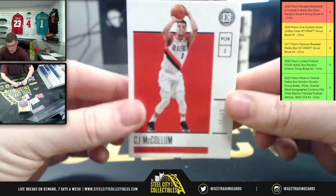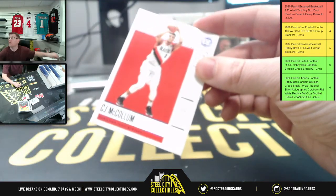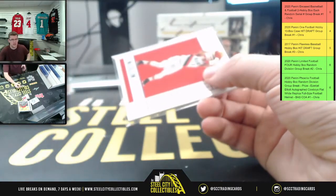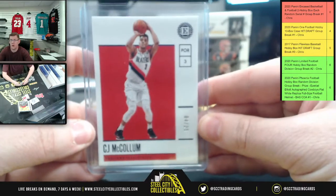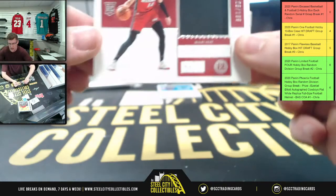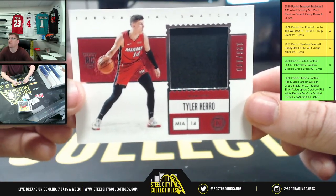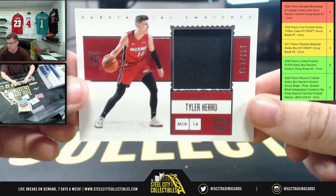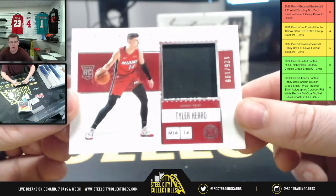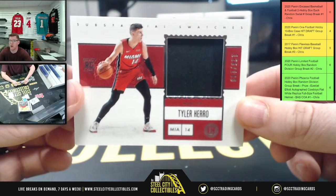First up: CJ McCollum, numbered four of thirty-five — four going to Alex. And how about a Tyler Hero? Alex, you've got numbers four, five, and seven. The CJ McCollum is four out of thirty-five — that's the first card revealed in the break. Next card is one-twenty-six of one-ninety-nine, so six going to Christopher.